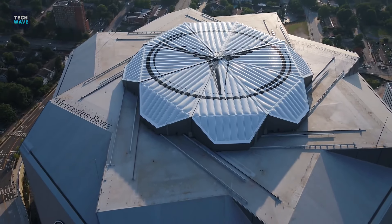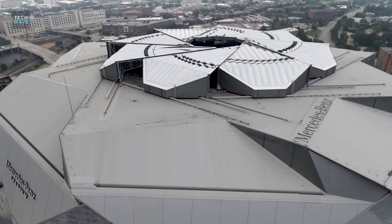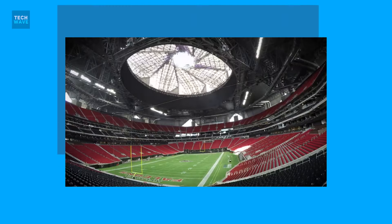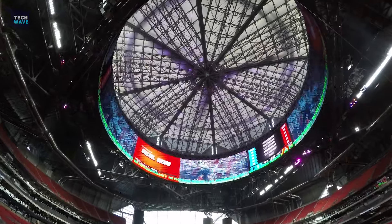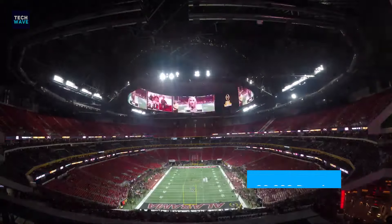Mercedes-Benz Stadium is unlike any other stadium in the world. It is an absolute marvel, with 71,000 seats, 180 boxes, an amazing retractable roof, and a giant 360-degree screen. When filled to its capacity, the stadium can hold 80,000 screaming fans.